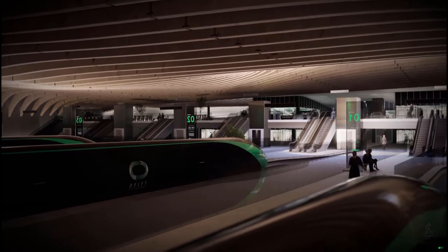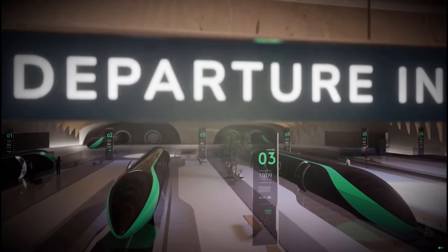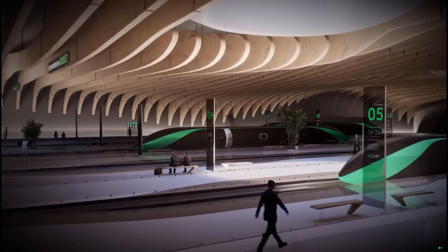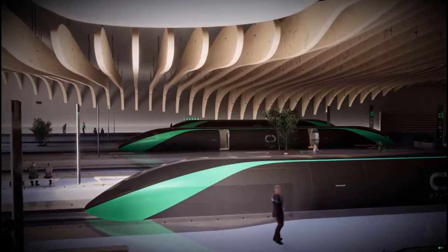The pods soar through tubes that blend into open landscapes, aligning with existing transport infrastructure where possible. In densely populated areas, the pods travel underground to minimise the urban impact of the Hyperloop.